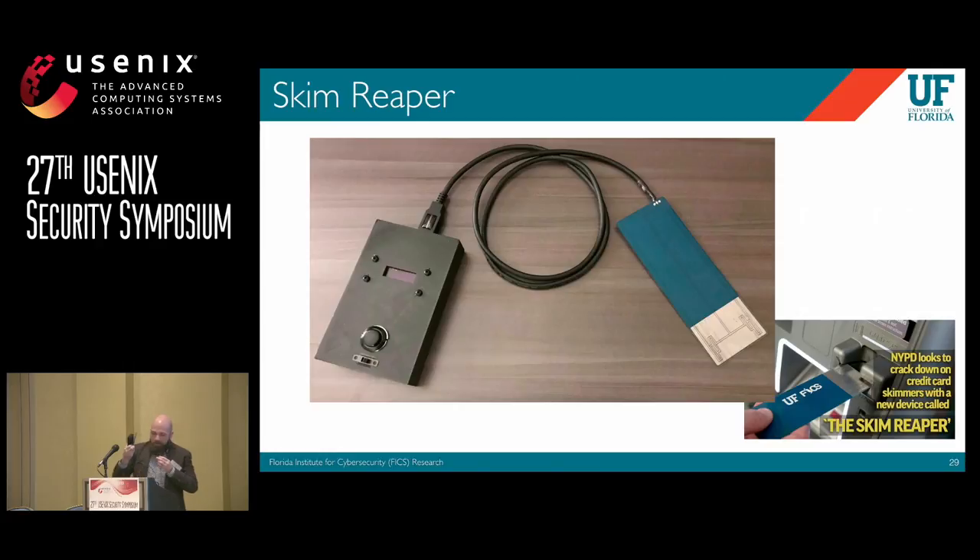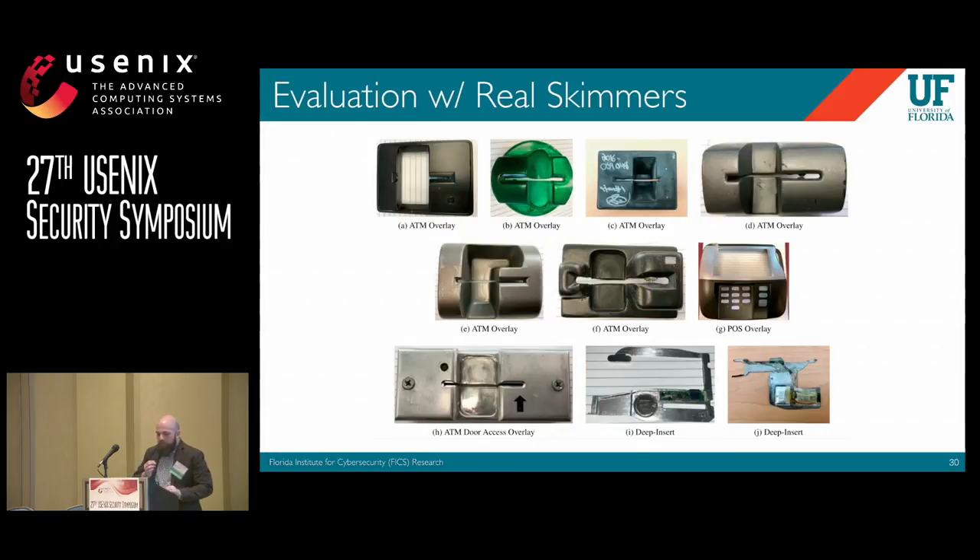I have one here with me. If you'd like to see it or see a demo, you can see me or any one of the co-authors — we have Reaper devices to play with. We flew out to New York City to test it, and they gave us access to ten skimmers we'd never seen: eight overlay skimmers and two deep insert skimmers. We were able to test it five times on each skimmer with a 100% success rate.